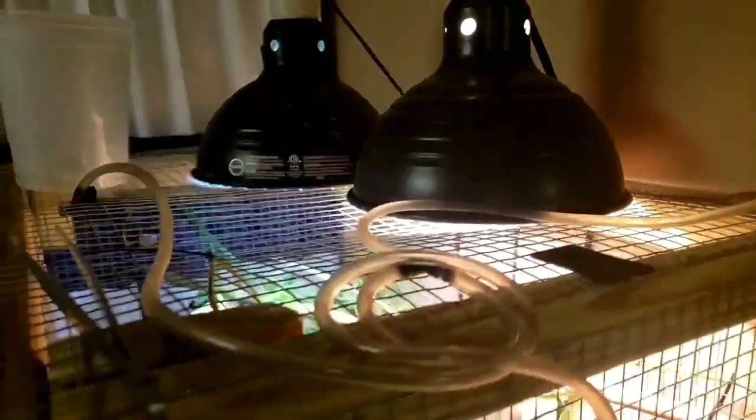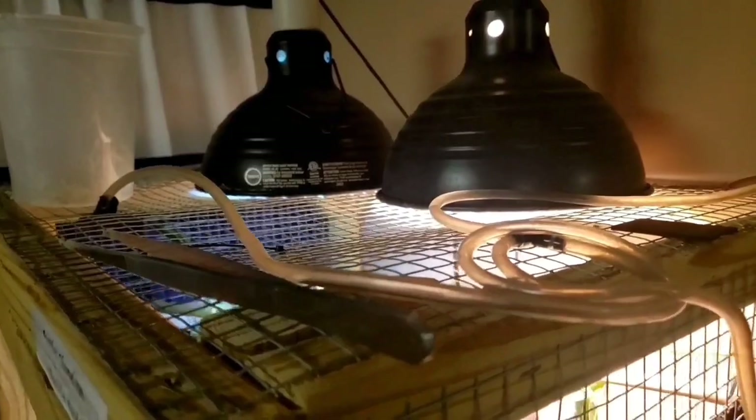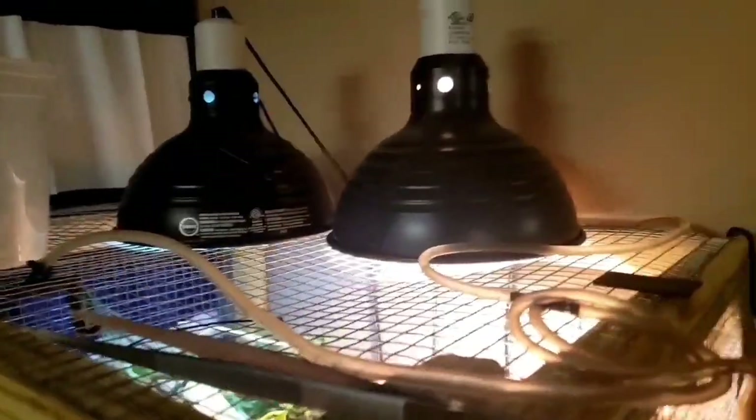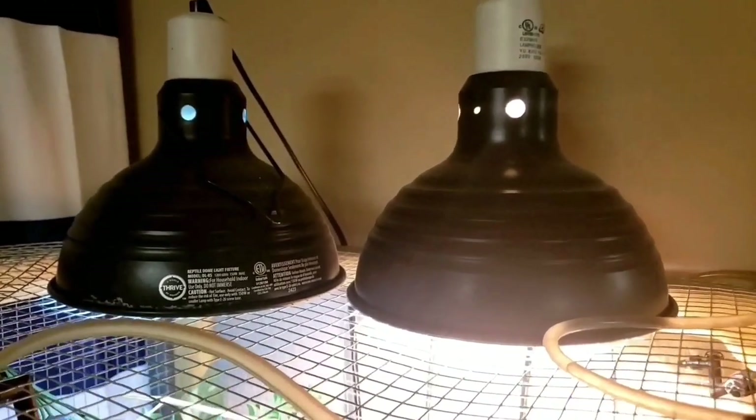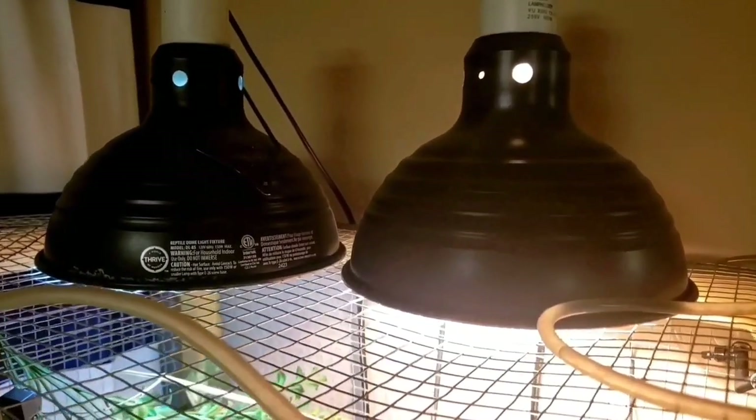These guys definitely need UVB. I would actually prefer a full bar across the top, but due to COVID and other things I financially can't afford the big bar right now like I have on many of my other tanks. Gandalf spends the majority of his time in his basking area up high, so I know he's getting a lot of UVB. He will be getting a T8 18-inch bar or maybe a 20-inch bar light to go all the way across soon.